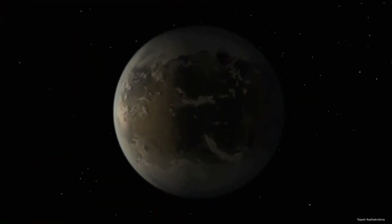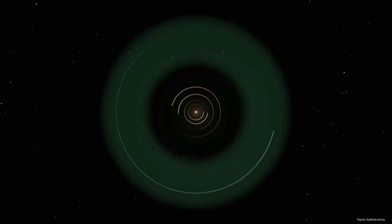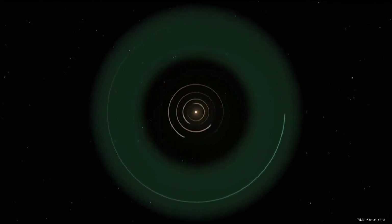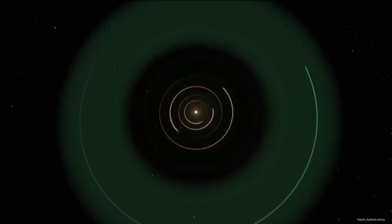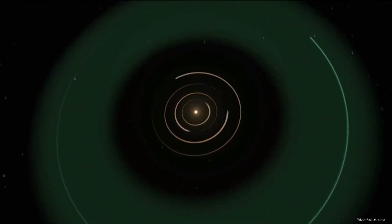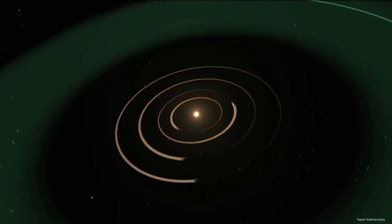Scientists named this planet Kepler 186f — the first Earth-sized extrasolar planet to be found within its star's habitable zone, the orbital region where an Earth-like planet could possess liquid water on its surface and thus possibly support life. Kepler 186f was discovered in 2014 using data taken by the Kepler satellite before its mission ended the previous year.